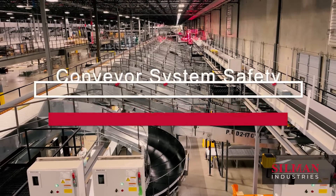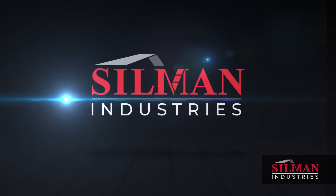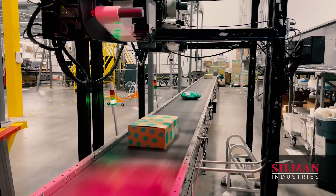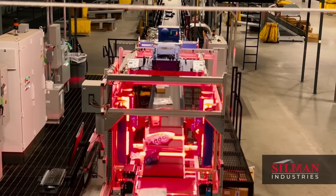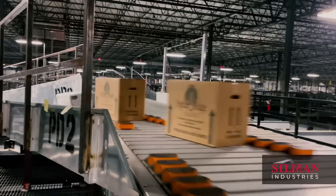Conveyor system safety: hazards and remedies. In today's fast-paced supply chain environment, conveyor systems are crucial for maintaining efficiency and productivity. As the speed and volume of these systems increase, so does the risk of serious injury for those who operate and maintain them.